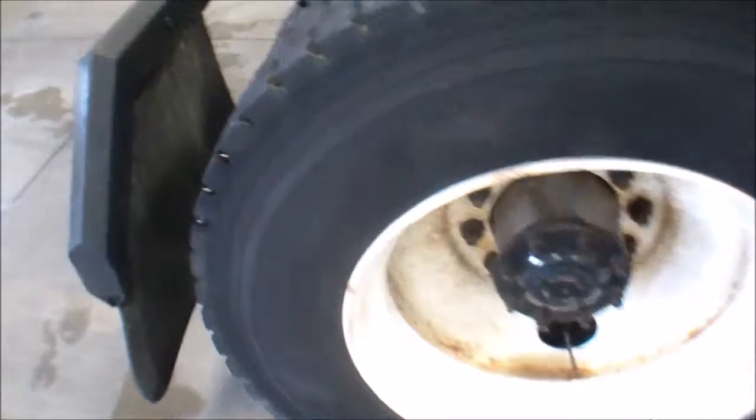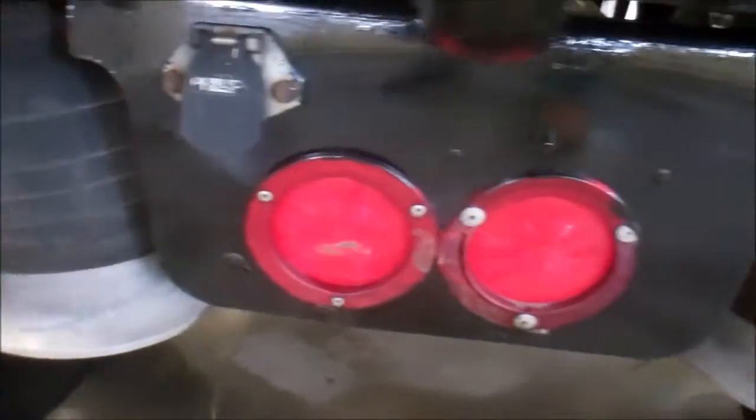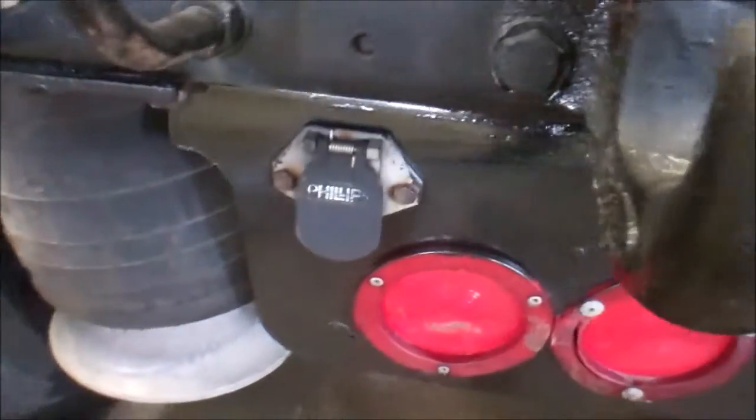All your mud flaps are intact. Wheels look real good. A lot of tread left on them tires. Air suspension. It does have the pintle hitch with a light plug on the rear.